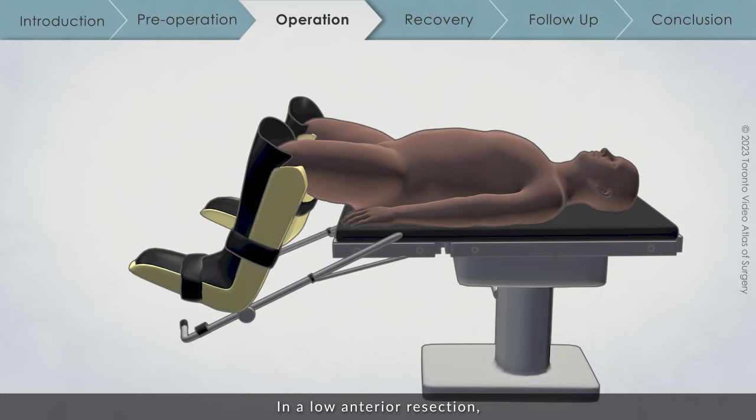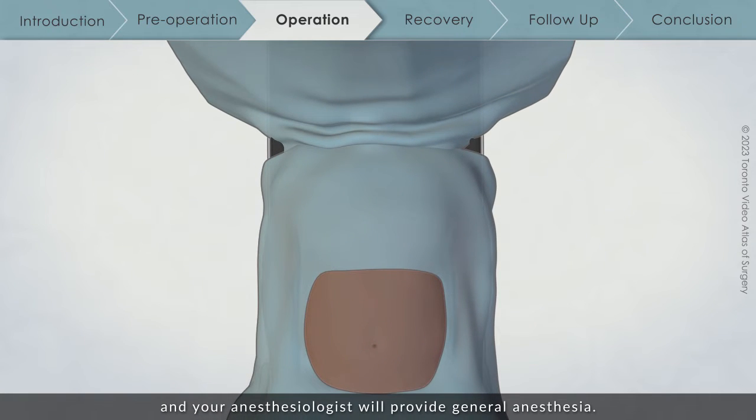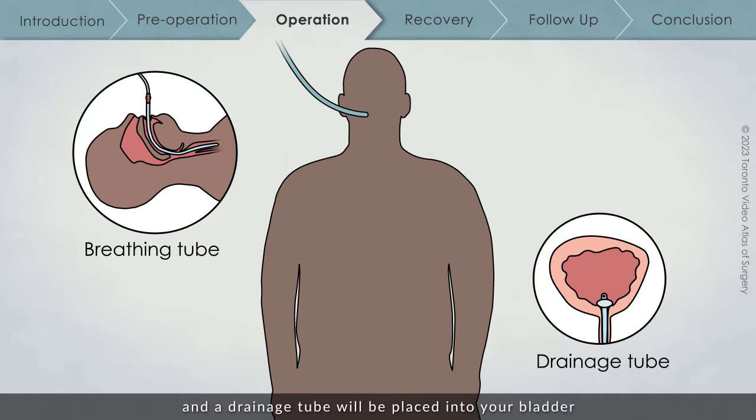In a low anterior resection, you will lie on your back on the operating table and your anesthesiologist will provide general anesthesia. Once you are asleep, a breathing tube will be placed in your throat and a drainage tube will be placed into your bladder to monitor how much urine you are producing during the operation. This may be removed before you wake up, but may also be left in for one or two days. A small percentage of patients have difficulty urinating after it is removed and may require the tube in the bladder for a longer period of time.